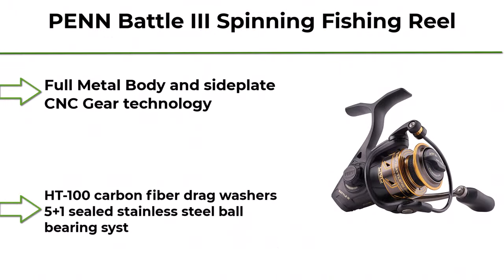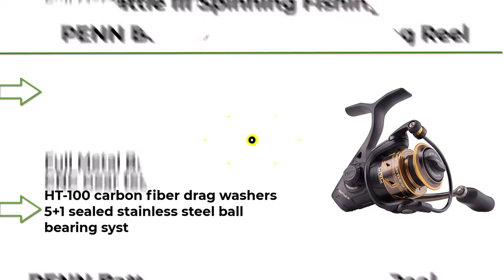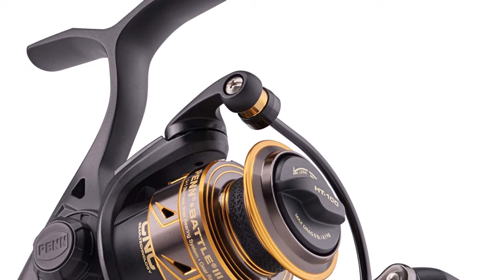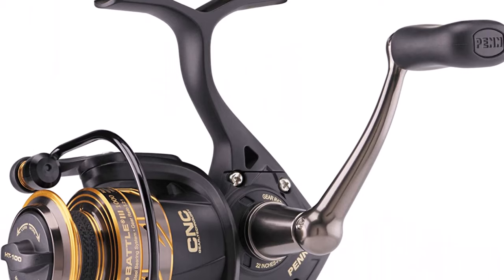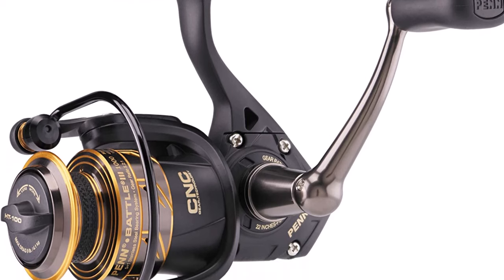Top 2: Penn Battle IV Spinning Fishing Reel. Full metal body and side plate, CNC gear technology, HT-100 carbon fiber drag washers, 5+1 sealed stainless steel ball bearing system.